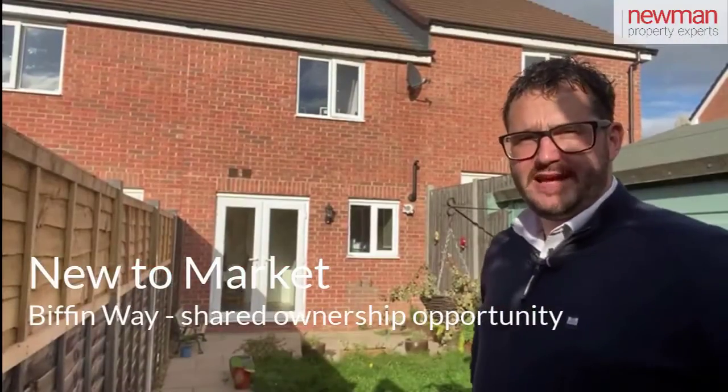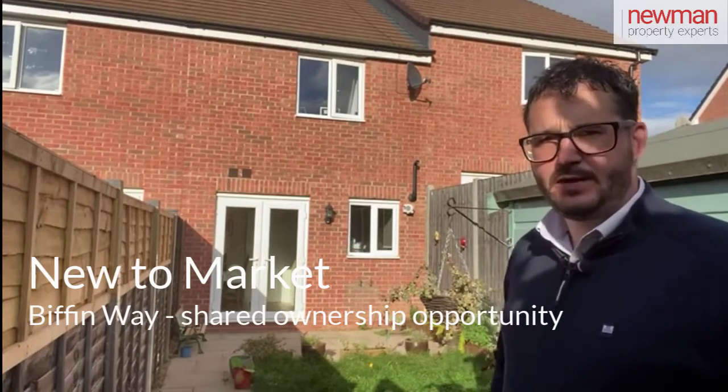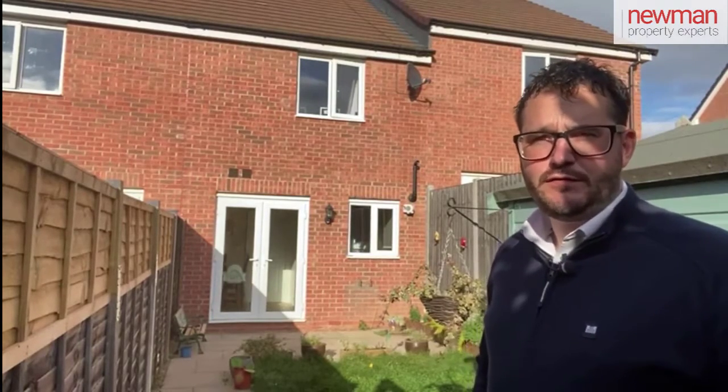Hi, so today you join me outside Biffin Way. This is a Shared Ownership property and my current vendor is selling 40% of it for £94,000. The beauty of this Shared Ownership is you can buy in 10% increments, so 50%, 60%, all the way up to 100%. You could even buy 100% straight off at £235,000. Follow me inside and I'll show you around.